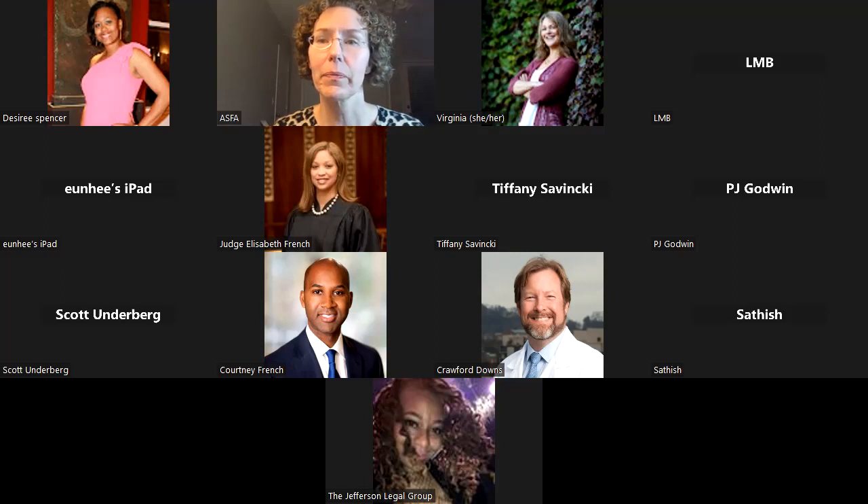We're having a challenge finding colleges with the specific programs she was looking for, because they all call it something different. It's 'sequential arts' at one school, 'comics and illustration' at another school. The search engines and different websites you had given us last year aren't really narrowing it down to what she's looking for. Do you have any suggestions?